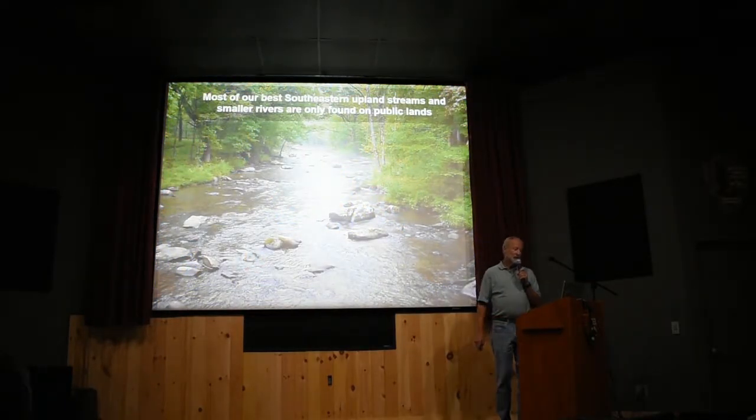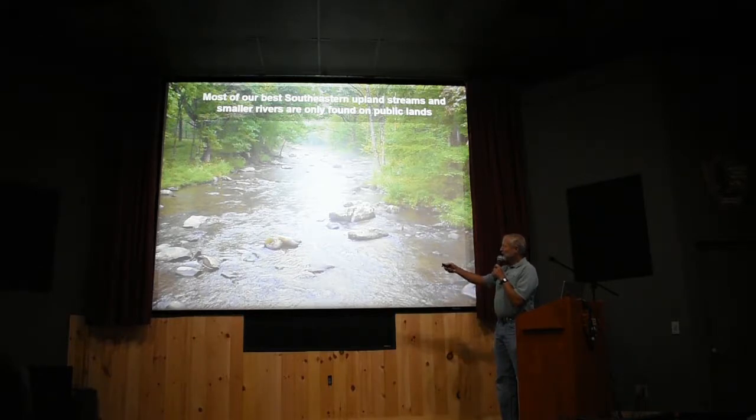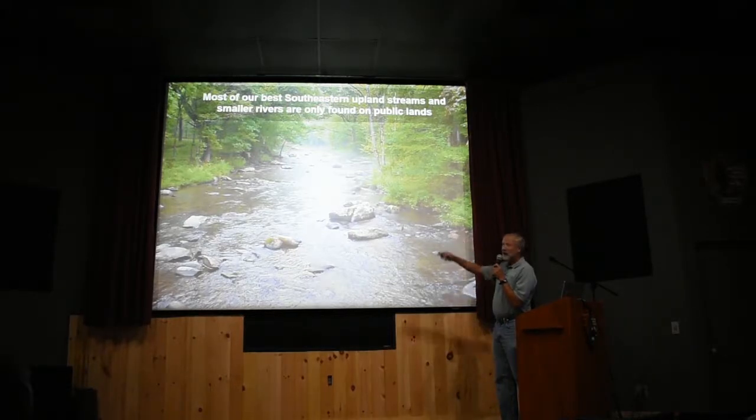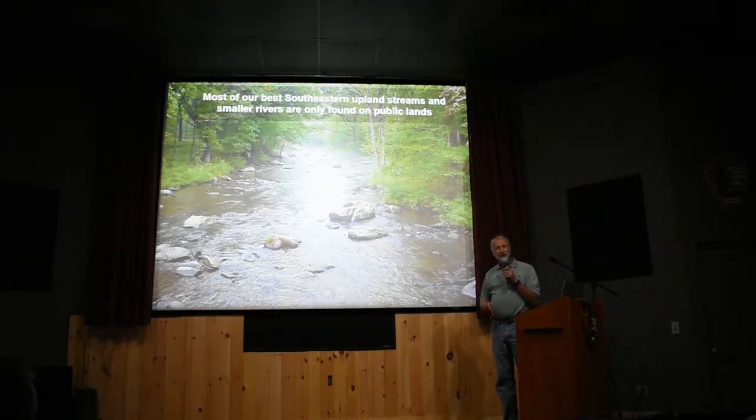This is what a stream should look like. This is Hazel Creek, here in the park on the south side in the Fontana area. If you were to look into the water right here, it's crystal clear — absolutely crystal clear. There's no silt settlement on the bottom, just sand. It's clean, and that's because the entire watershed is forested. There's nothing disturbing vegetation and allowing soil and sediment to wash into these streams.